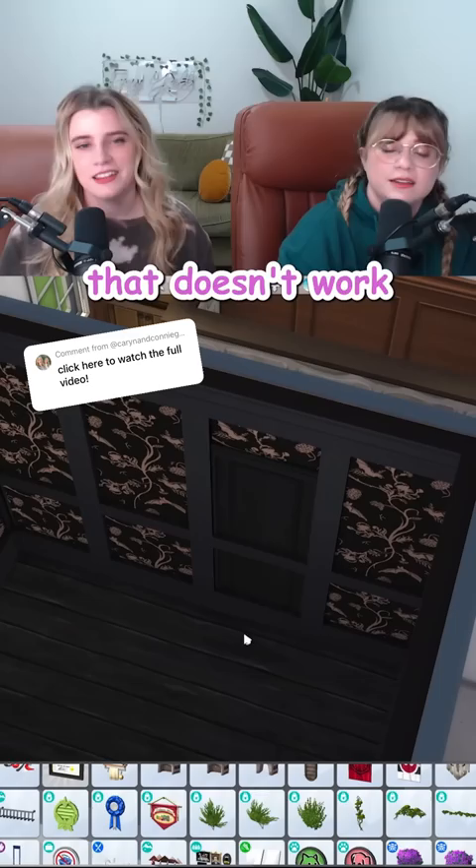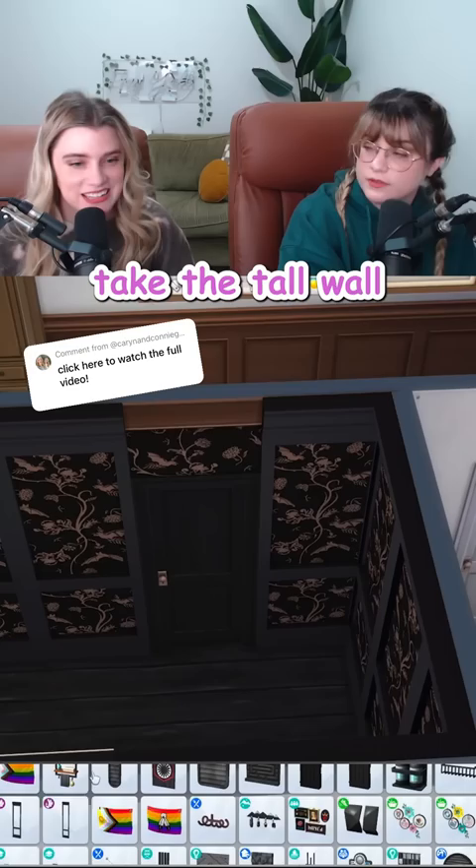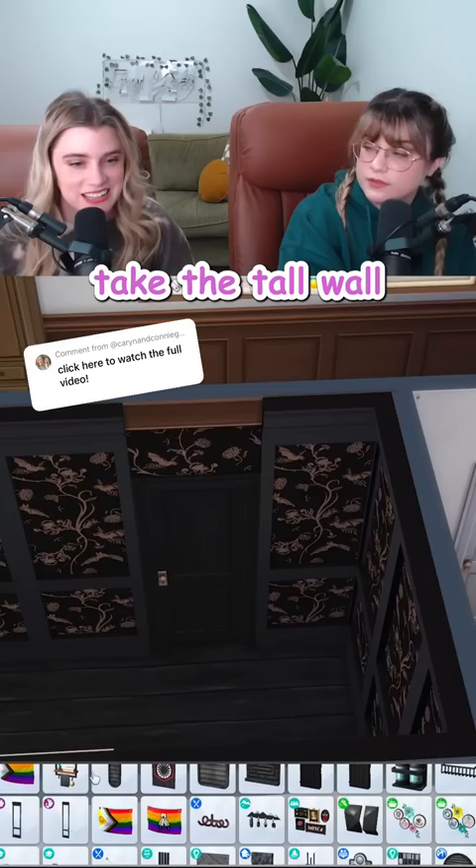The print on every wall is feeling a little overwhelming. We could try to break it up with this wainscoting item. That doesn't work over the door at all. I have a wacky plan. Let's get wacky.